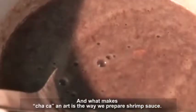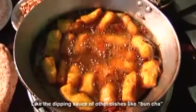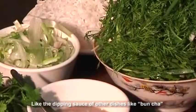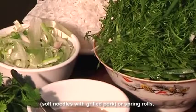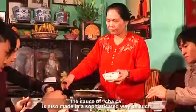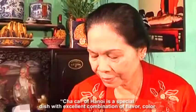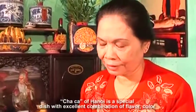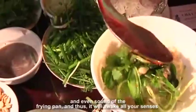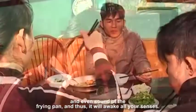What makes Cha Ca an art is the way we prepare shrimp sauce. Like the dipping sauce of other dishes such as bun cha — soft noodles with grilled pork — or spring rolls, the sauce of Cha Ca is also made in a sophisticated way. Cha Ca of Hanoi is a special dish with an excellent combination of flavor, color, and even the sound of the frying pan, and thus it will awake all your senses.